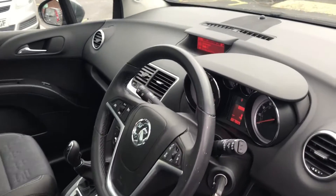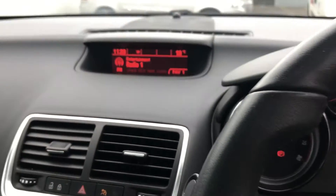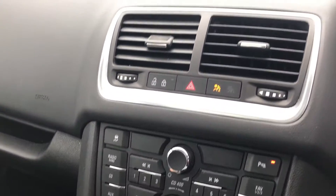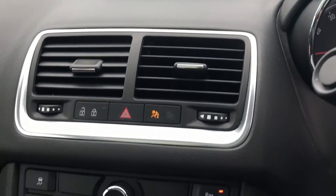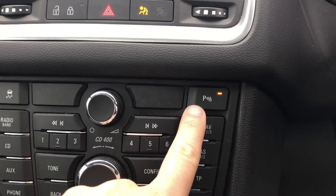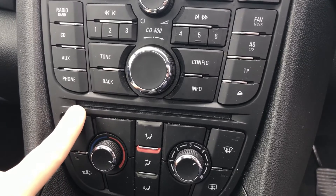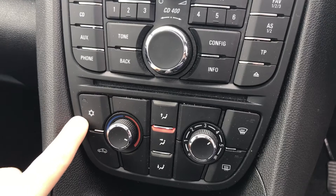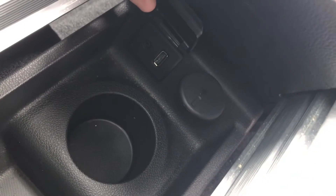Inside the vehicle we have many features, for example Bluetooth to connect your phone without taking your eyes off the road or hands off the wheel. Parking sensors giving you confidence when parking in those tight spaces, CD player to listen to your CD collection whilst on the go, air conditioning to keep you cool and comfortable on those hot summer days, and USB connection so that you can charge your phone on the go.